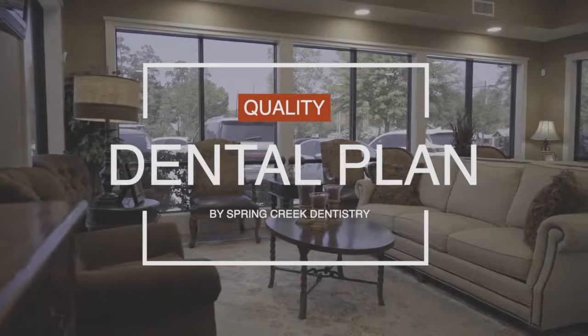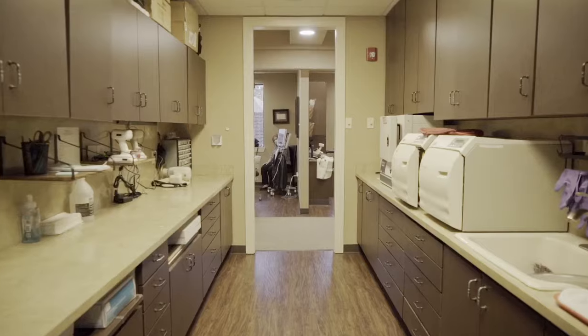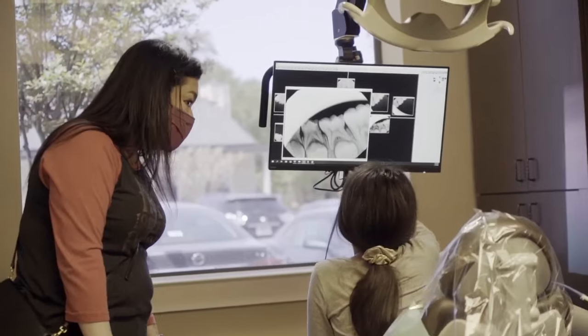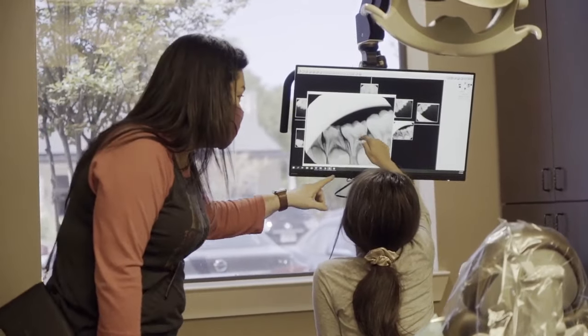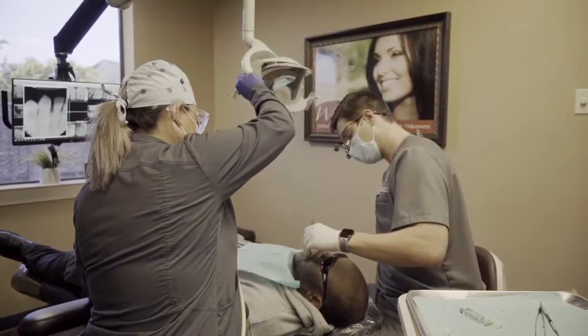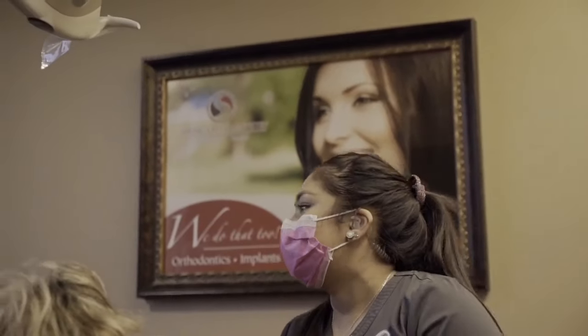I'm Grant Marcantel, one of the doctors here at Spring Creek Dentistry, and today I want to talk to you about the Quality Dental Plan. Our in-house plan helps us to make treatment most ideal for the patient. Here at Spring Creek Dentistry, we work on making sure that the ideal treatment for you is what we provide.